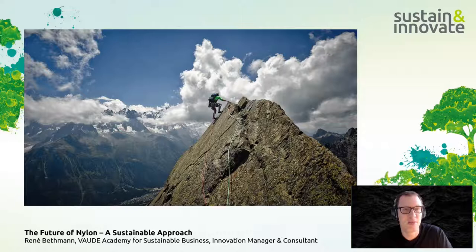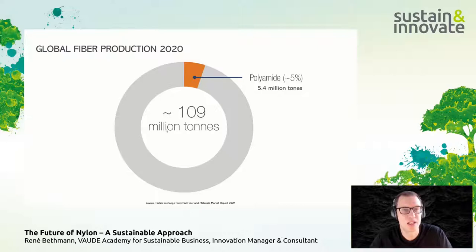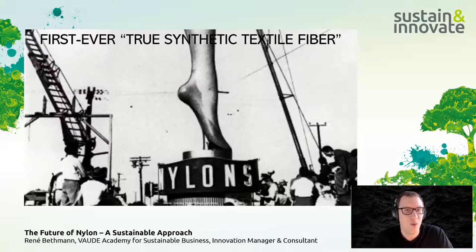Looking at the global fiber market, polyamide accounts for around 5.4 million tons, representing about five percent of global fiber production. However, in the outdoor world it holds a much higher market share than that global average.